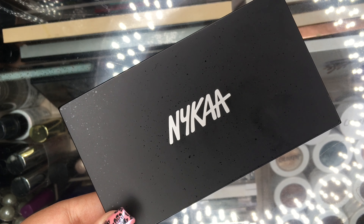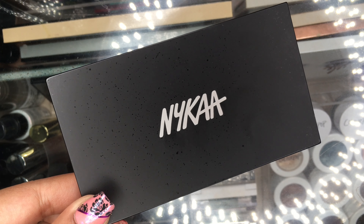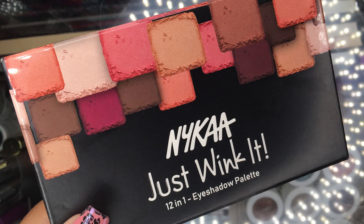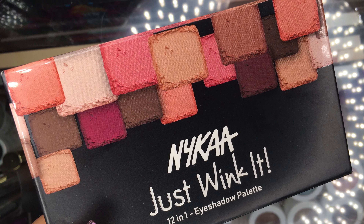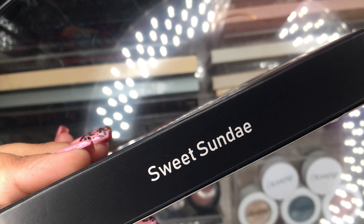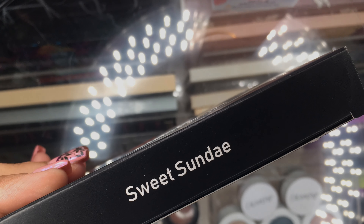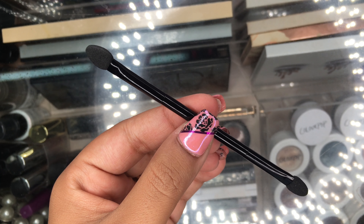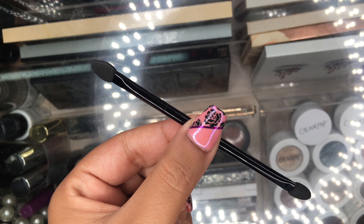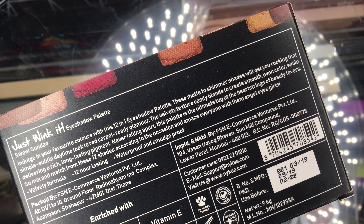First of all, packaging. It comes in this flat black plastic case which nobody will like. I don't know why they do not invest in packaging — quality is mandatory but packaging matters too, especially in the beauty community. They have also included a small brush which is 100% useless.